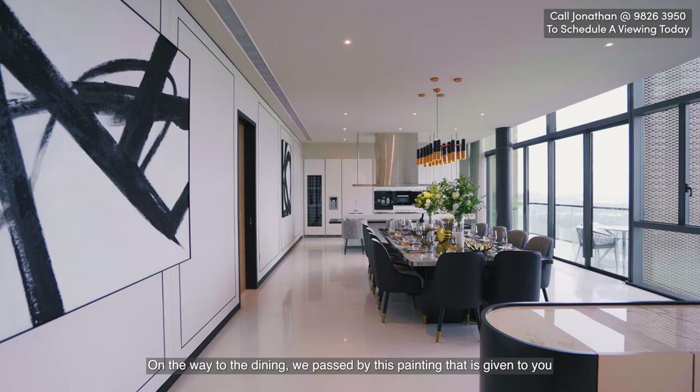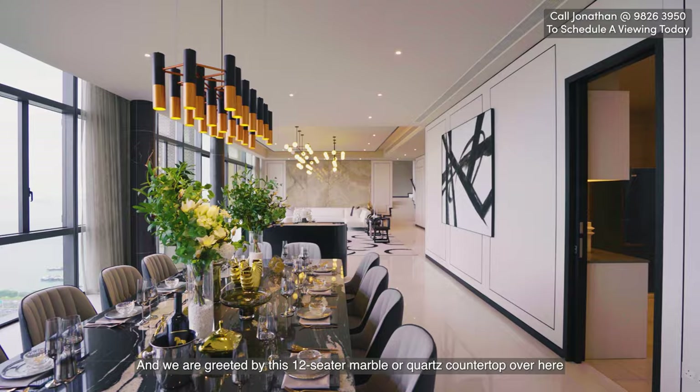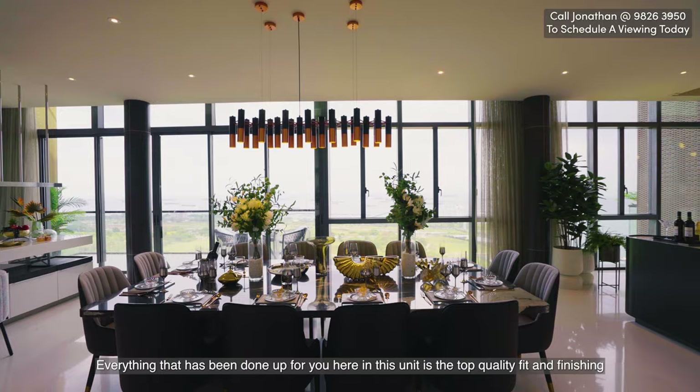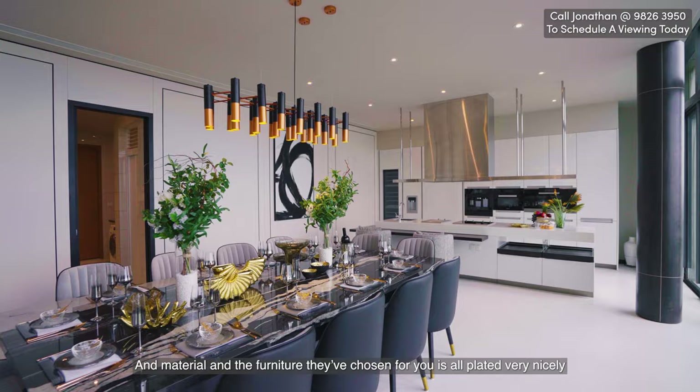On our way to the dining area, we pass by a painting that is included with the unit and a nice wallpaper. We are greeted by a 12-seater marble or quartz countertop dining table. Everything done up in this unit is top quality fit and finishings — the furniture is all beautifully plated, with bronze or gold-plated cutlery and ornaments in gold.